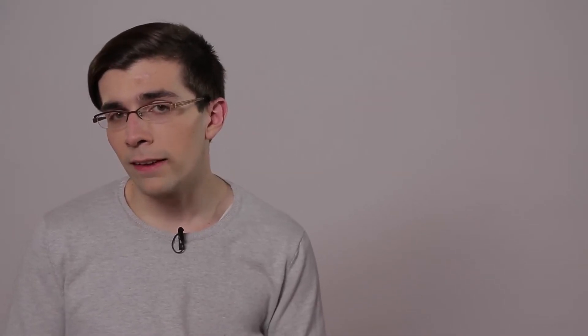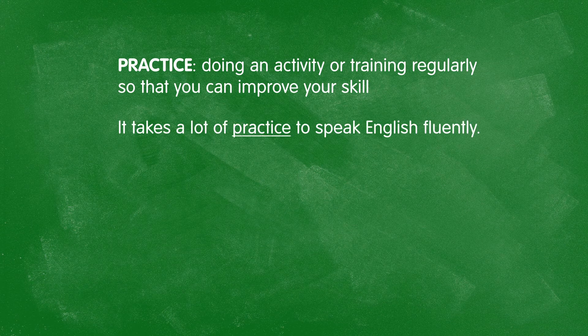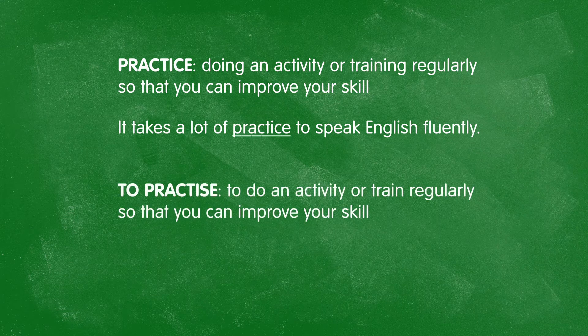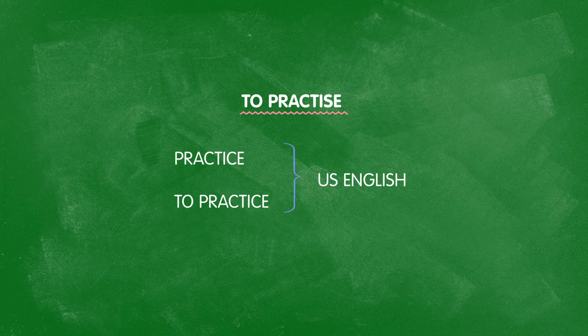The same pattern works for the pair practice and practise, where the noun is spelled with a C and the verb is spelled with an S. For example: It takes a lot of practice to speak English fluently. You should practise a lot to speak English fluently. Don't be surprised if Microsoft Word flags practise with S-E as incorrect — by default it's set to American English, where both variants are spelled with a C-E. It's only in British English where it is different. Just know that practise with an S-E is still correct.